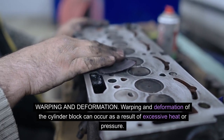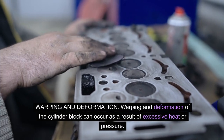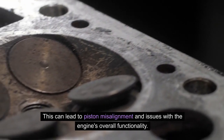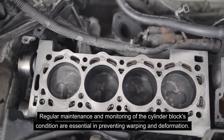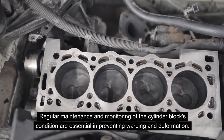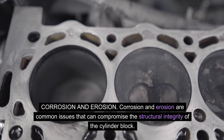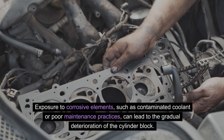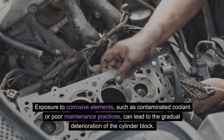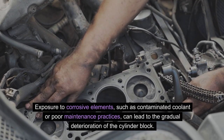Warping and deformation of the cylinder block can occur as a result of excessive heat or pressure, leading to piston misalignment and issues with the engine's overall functionality. Regular maintenance and monitoring of the cylinder block's condition are essential in preventing warping and deformation. Corrosion and erosion are also common issues that can compromise the structural integrity of the cylinder block, with exposure to corrosive elements such as contaminated coolant or poor maintenance practices leading to gradual deterioration.